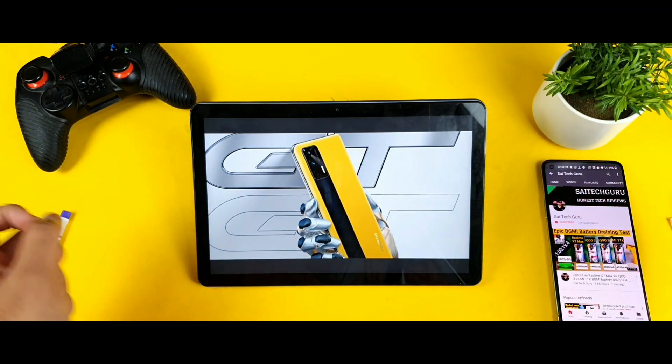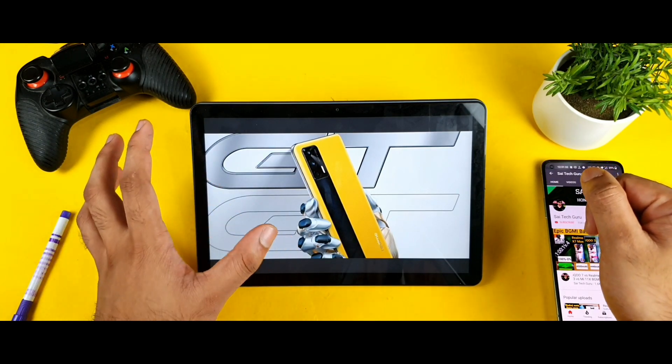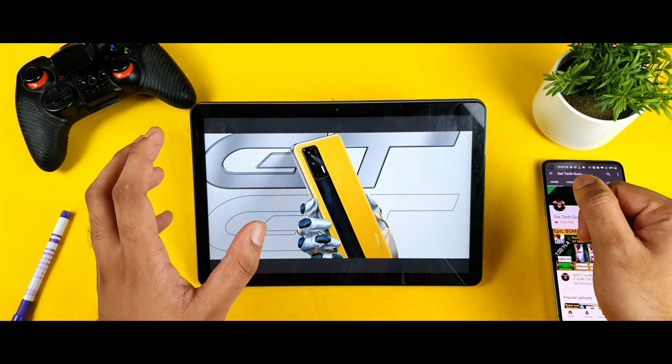Hello everyone, I am SaiTek and welcome back to my channel, SaiTek. Today we are going to talk about one of the upcoming mobile phones and its unexpected features, which is the Realme GT2.